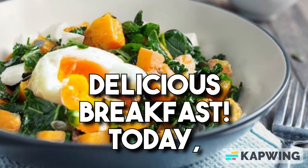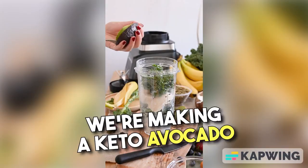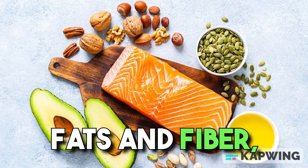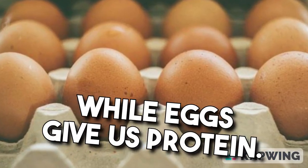Starting off strong with a delicious breakfast. Today, we're making a keto avocado and egg breakfast bowl. Avocado provides healthy fats and fiber, while eggs give us protein.